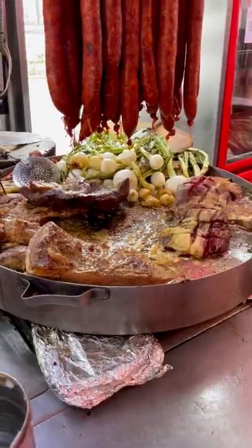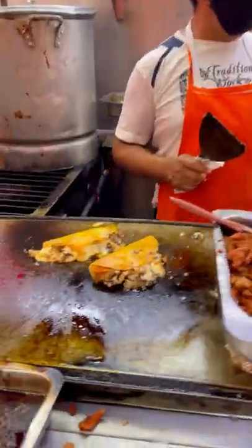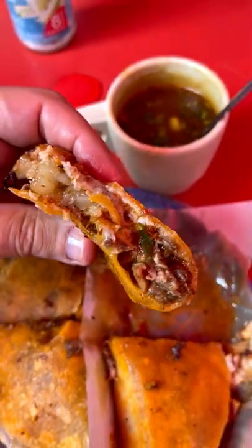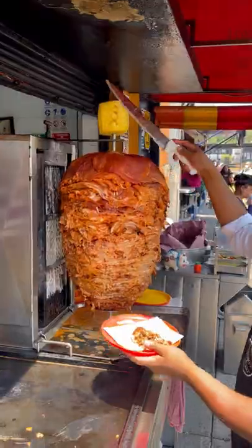Next up is Birria Tacos. This street stall does it the traditional way, and it's just literally the most delicious bite. It will change your life. I'm still dreaming of it.